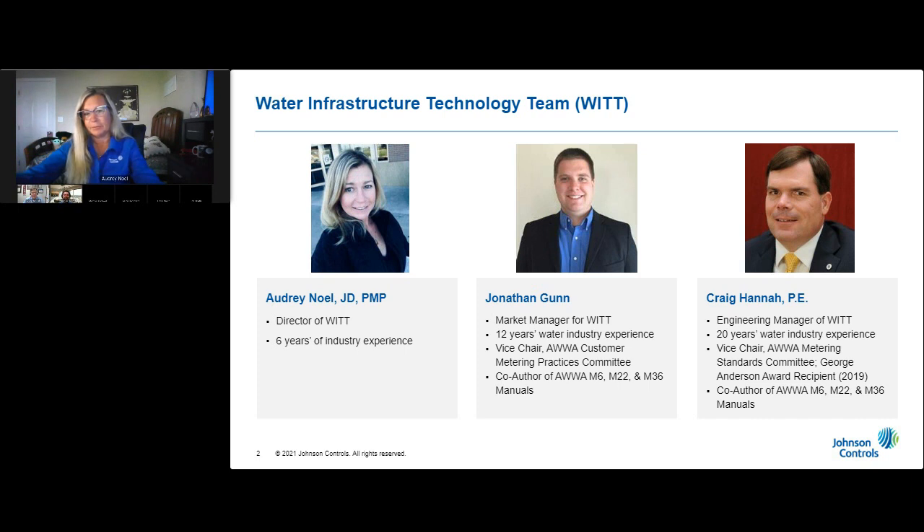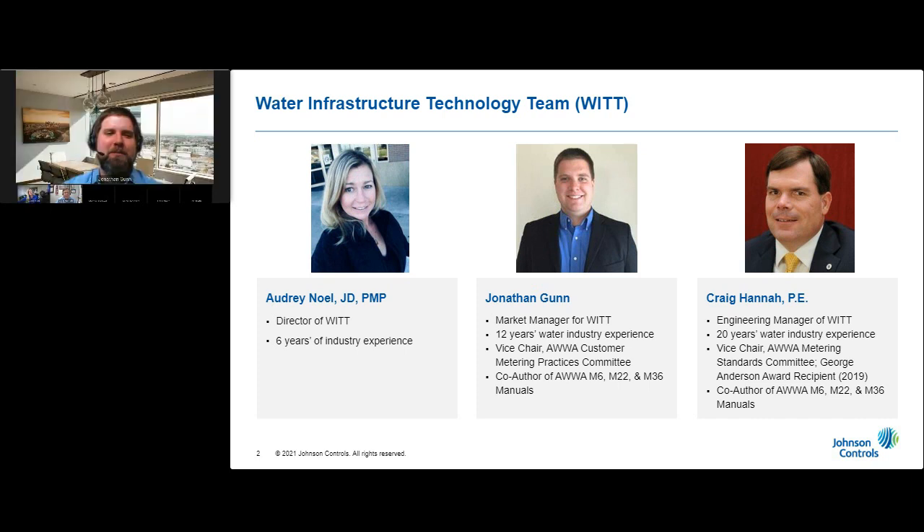Good morning. I'm Jonathan Gunn, a market manager with our water infrastructure team here at Johnson Controls. I have about 12 years in the industry, and like Craig, I've developed a number of projects — meters, AMR, AMI, leak detection, and all those sorts of good things. I also sit in a number of positions with the American Water Works Association, including currently as the vice chair of the Customer Metering Practices Committee, and I co-author a number of manuals and publications as well.